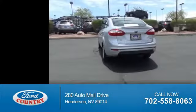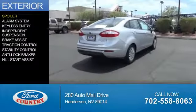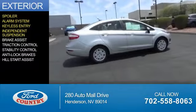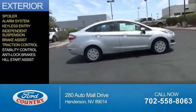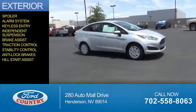Great fuel efficiency saves you money by requiring fewer trips to the gas station. The features include a spoiler, an alarm system, keyless entry, independent suspension, brake assist, traction control, stability control, anti-lock brakes, and hill start assist.